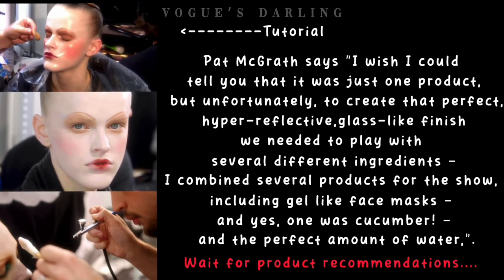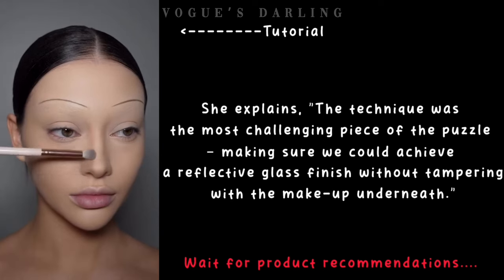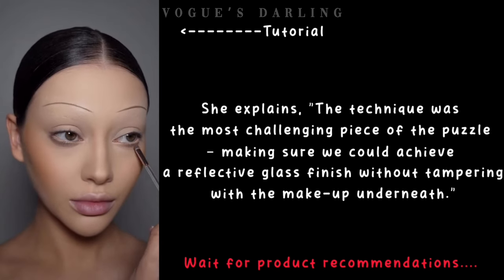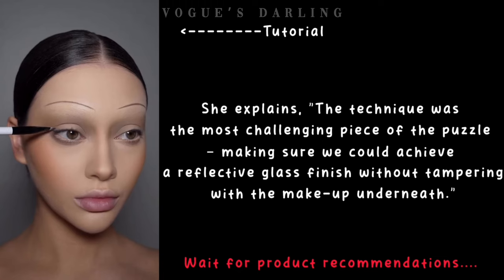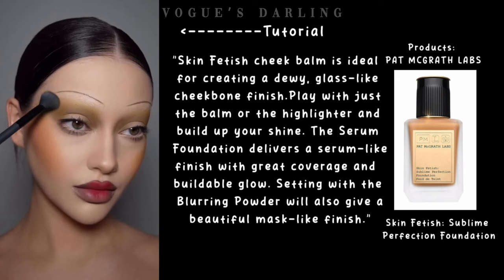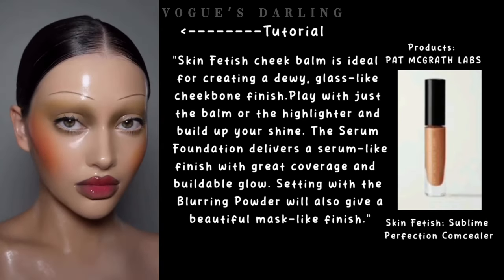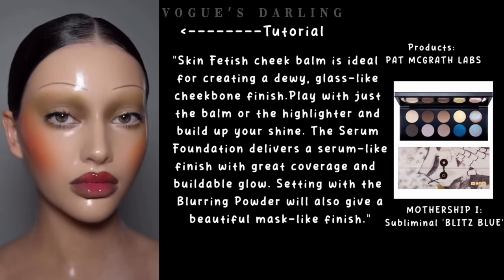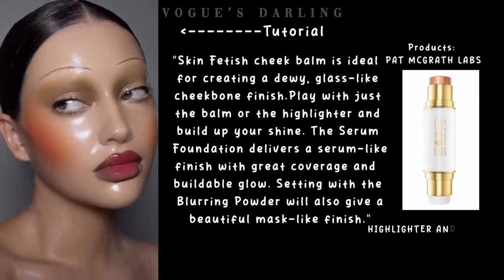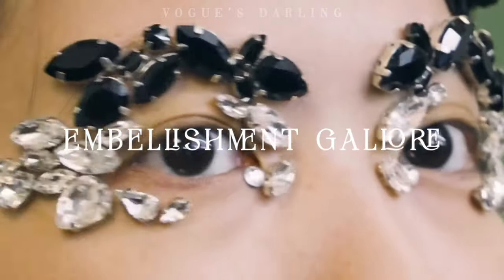She used the perfect amount of water too. The technique was the most challenging piece of the puzzle — making sure we could achieve a reflective glass finish without tampering with the makeup underneath. Skin Fetish Cheek Balm is ideal for creating a dewy, glass-like cheekbone finish. Play with just the balm or the highlighter to build up your shine. The serum foundation delivers a serum-like finish with great coverage and buildable glow. Setting with a blurring powder will also give a beautiful mask-like finish.